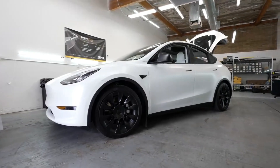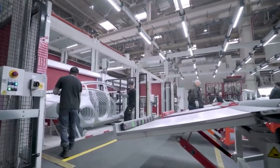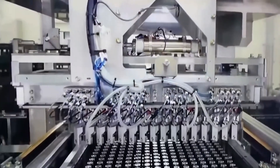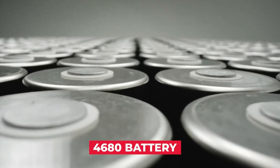We already know that the 4680 battery has a lower initial resistance than prior cells due to their unique tablet design, and as a result will achieve substantially faster charging rates than ever before, mitigating the drop in total range.